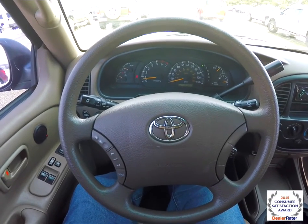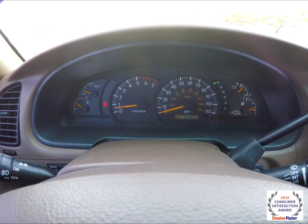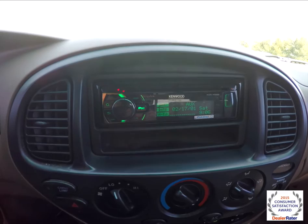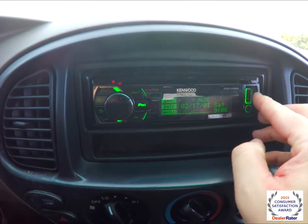We're going to pan through the interior to show a little bit more detail. There are audio controls on the steering wheel and cruise control. This vehicle currently has 107,653 miles on it. It does have an aftermarket Kenwood AM FM CD player, and it also has an iPod direct system with a USB port and an auxiliary input jack.